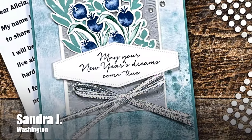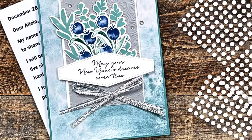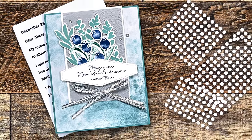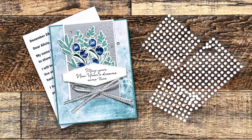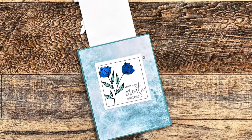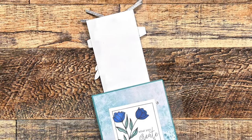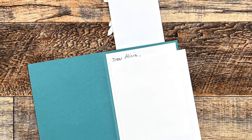Sandra J from Washington sent me this beautiful New Year's card — make sure to stick around to see how it's a fun fold. Inside was a wonderful note, some Paper Pumpkin glue dots, which you know I love to use, and an extra special gift. Sandra, thank you so much for everything. I read the note to my daughter and we both teared up. I will definitely make sure to pay part of your gift forward.